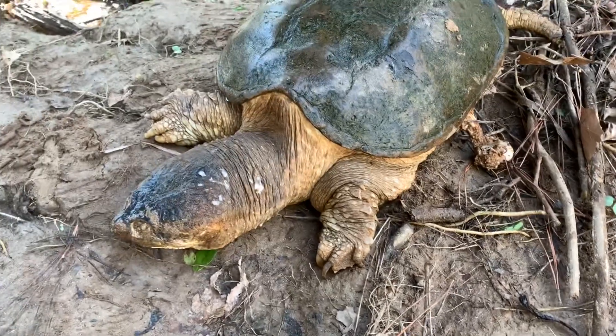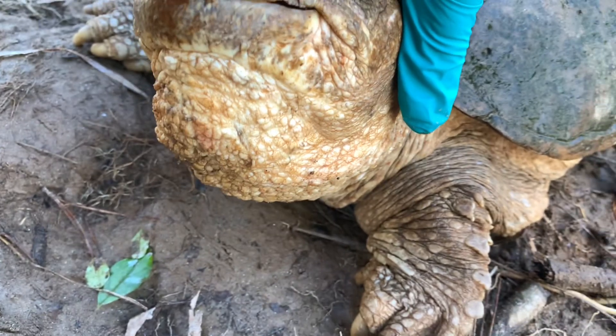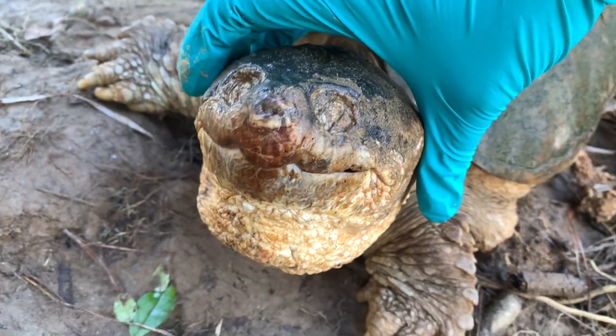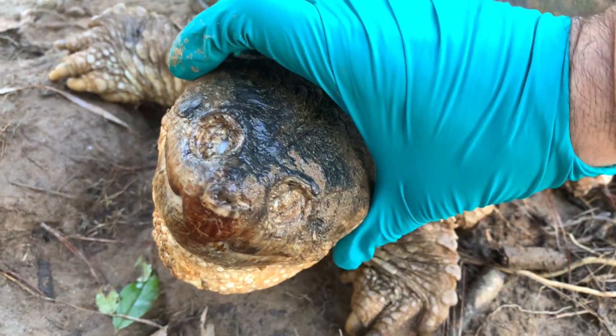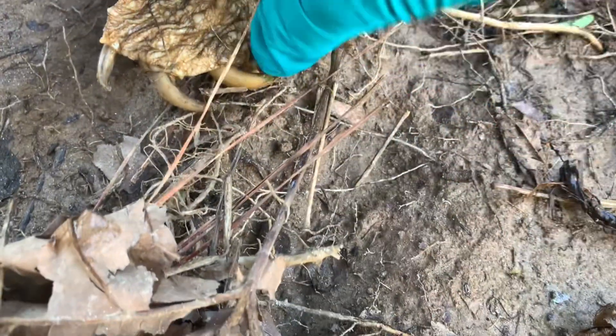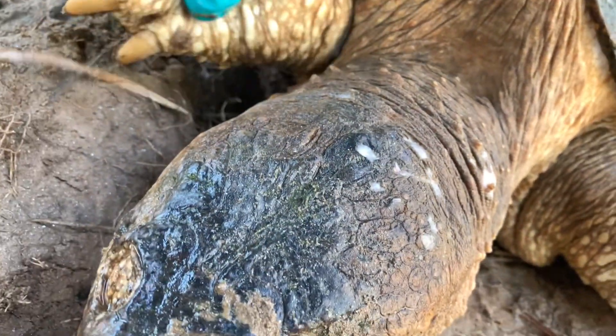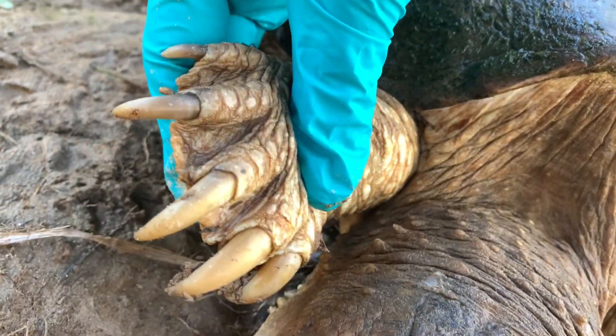Let's look at it more closely. The snap of the turtle's beak is how it gets its name, but its sharp jaws are mostly used for cutting food. And its claws — these are mostly used for getting around and holding down its prey.